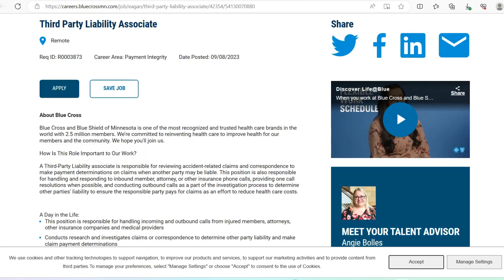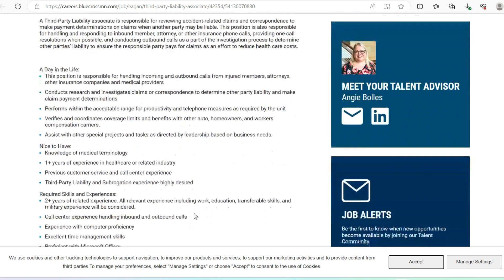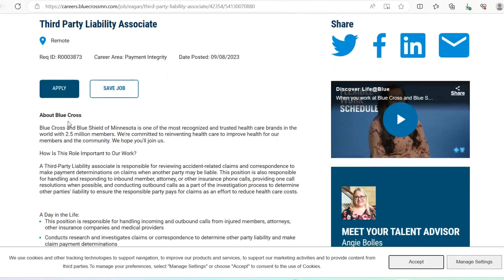The next opportunity is with Blue Cross Blue Shield of Minnesota, which is looking for a Third Party Liability Associate. This is a fully remote role that was just recently posted. The expectations include knowledge of medical terminology, one year of experience in healthcare, previous customer service or call center experience, and third party liability and subrogation experience is highly desired. They also want proficiency with Microsoft Office products and excellent time management skills.